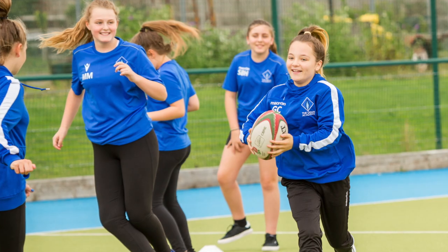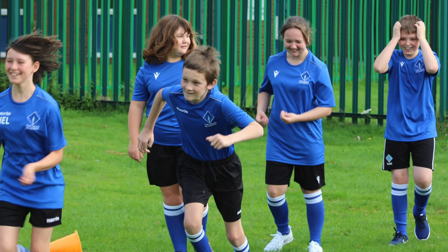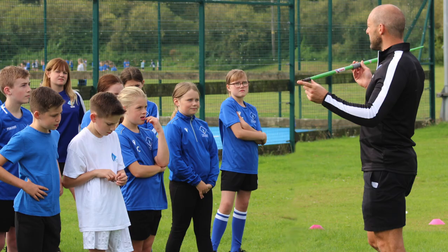The aim of Core PE at the Dean Academy is to prepare students for a lifelong choice of physical activity and the adoption of a healthy lifestyle. In addition, at Key Stage 4, students have the opportunity to follow PE pathways into further education. The department offers students the opportunity to take a GCSE in Physical Education or a Cambridge National in Sports Studies at Level 2.